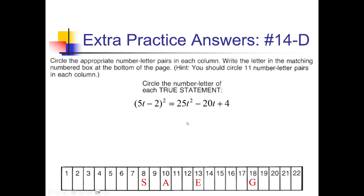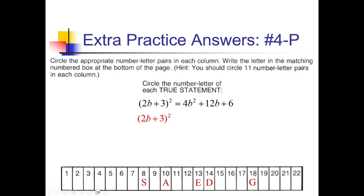For 14-D, 5t minus 2 quantity squared: 5t squared is 25t squared; 5t times negative 2 is negative 10t, doubled is negative 20t; and 2 squared is positive 4. That matches, so D goes in spot 14. For 4-P, 2b plus 3 squared: 4b squared; 2b times 3 is 6b, doubled is 12b; and 3 squared is plus 9, not plus 6 as stated. That's false — a little mistake there, so we don't get anything from this one.